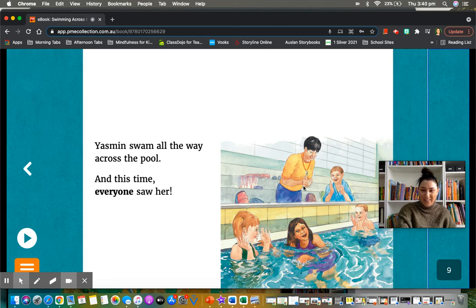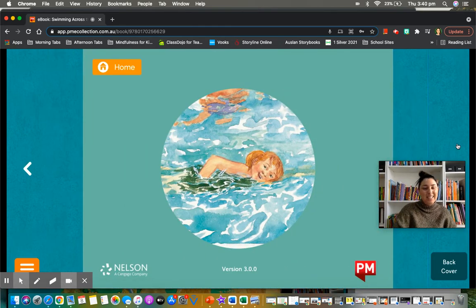Can you see them all clapping? They're so proud of her. And that's the end of our story today, boys and girls. Bye.